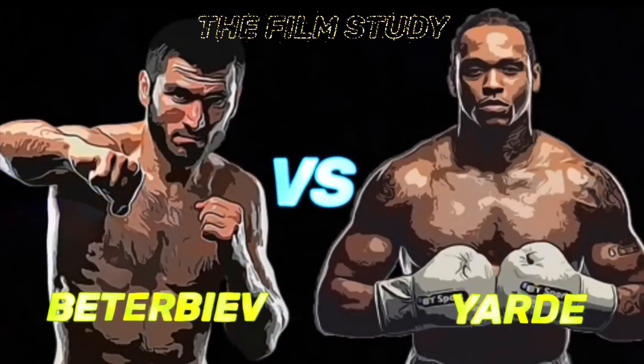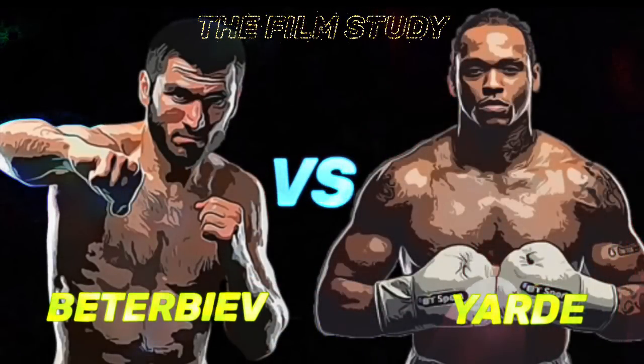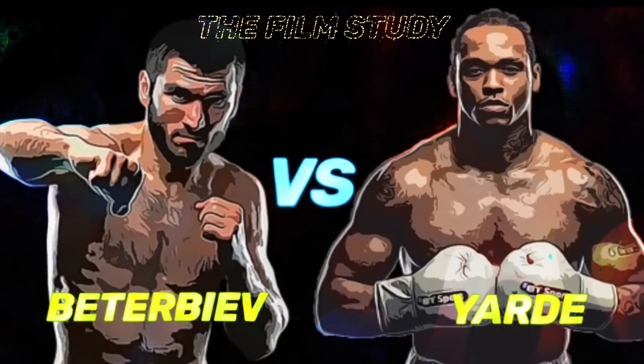For the first film study of 2023, we have Arthur Paterbia vs. Anthony Yard for Paterbia's three light heavyweight titles on January 28th. Should be fireworks. Let's get straight into the good stuff.